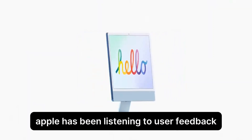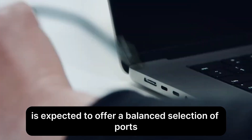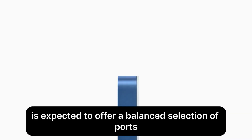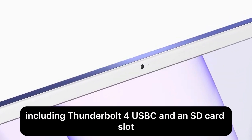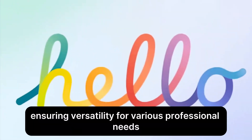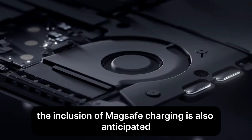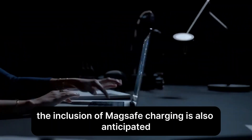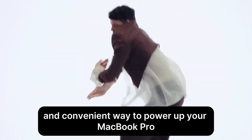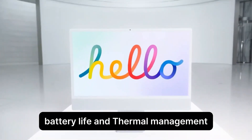Apple has been listening to user feedback regarding connectivity. The M4 MacBook Pro is expected to offer a balanced selection of ports, including Thunderbolt 4, USB-C, and an SD card slot, ensuring versatility for various professional needs. The inclusion of MagSafe charging is also anticipated, providing a secure and convenient way to power up your MacBook Pro.